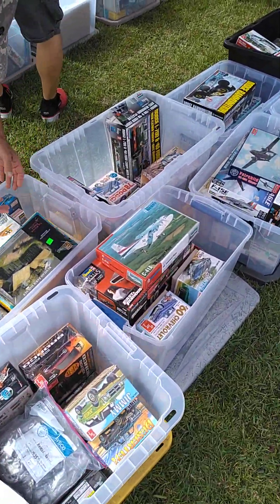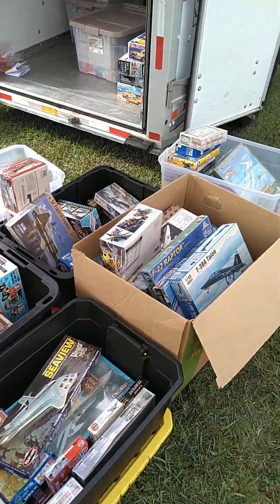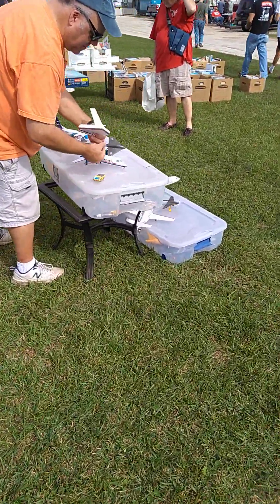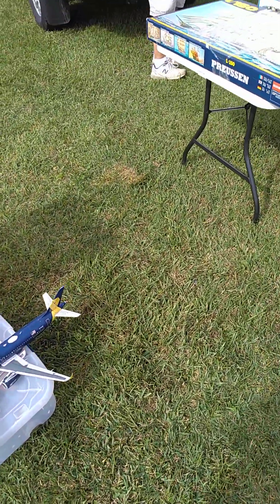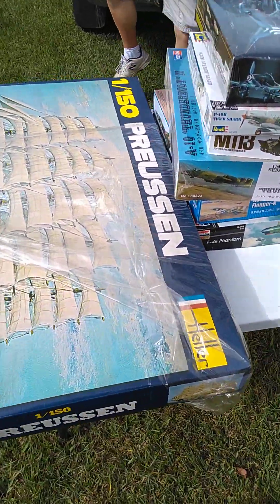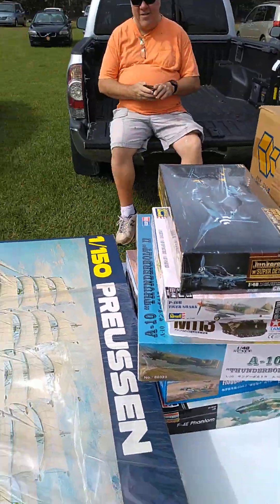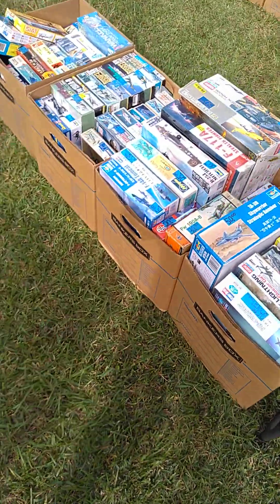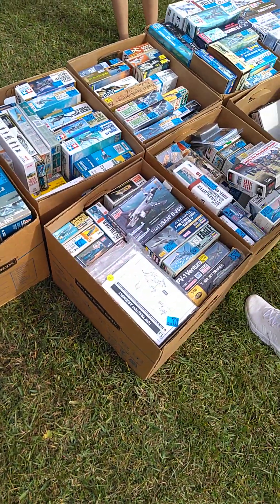If you are in the Pensacola area, there's still plenty of time to get down here and find those rare kits. There's armor, there's aircraft, there's civilian aircraft, there's already built and unbuilt — this is huge. Look at that — an old Allison engine, some bagged kits, all kinds of aircraft.